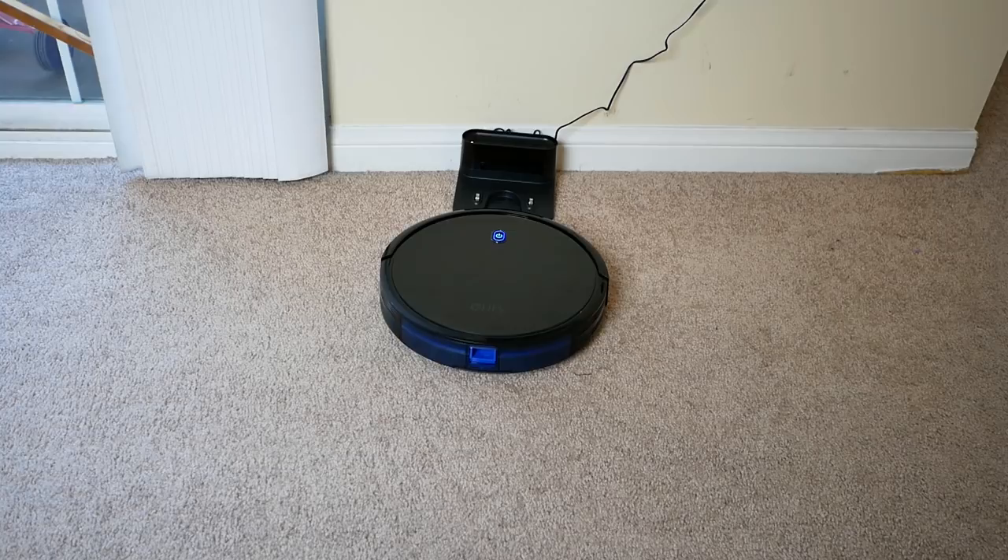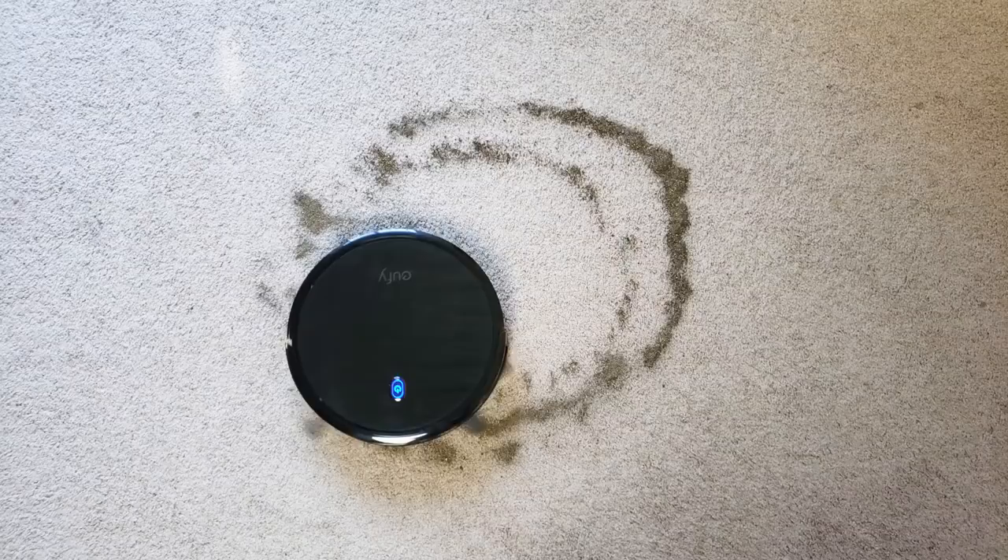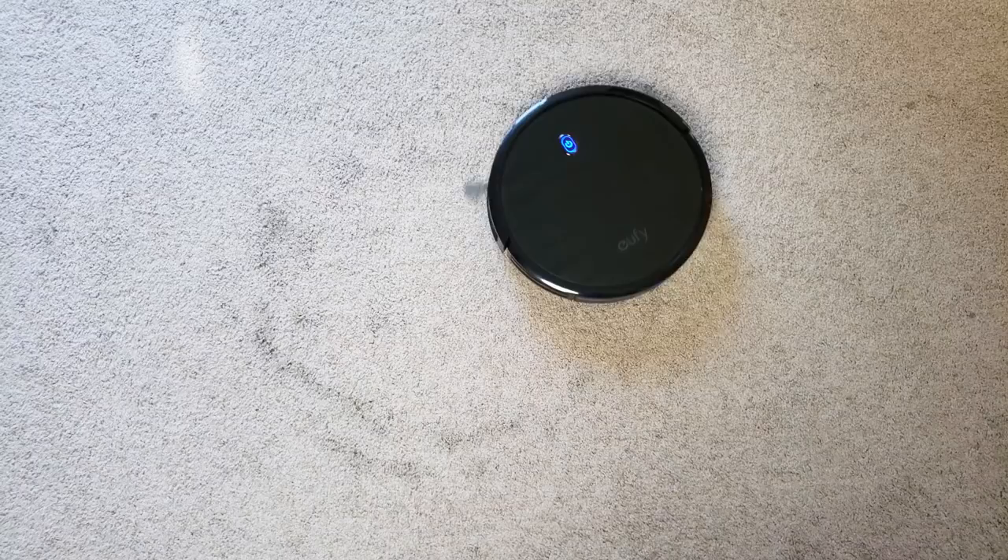When we did our test, we put down more dirt than normal, and it was able to pick all of it up. In that thick carpet with the big patch I overdid, it did have to go over it twice. But because it did so well, I even had to do a little victory dance at the end.